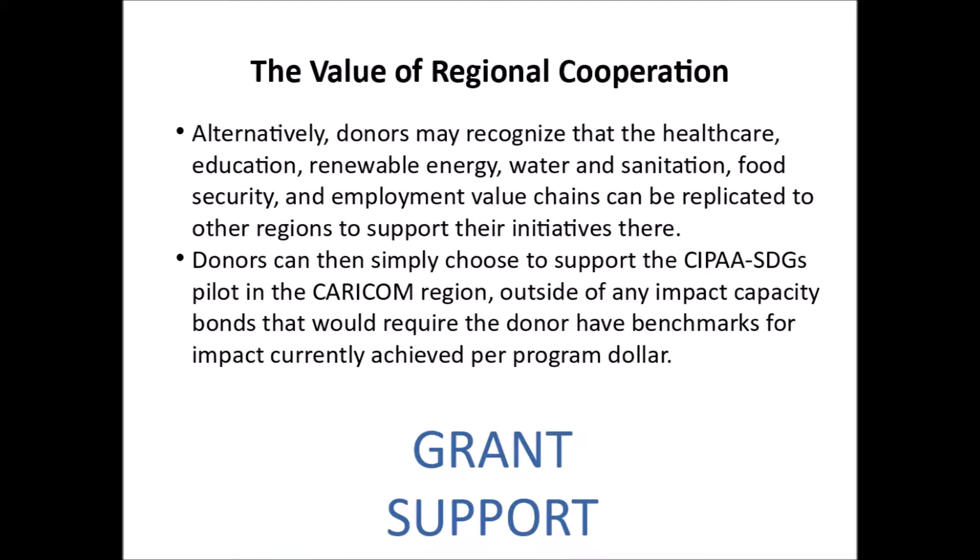Alternatively, donors may recognize that the healthcare, education, renewable energy, water and sanitation, food security, and employment value chains can be replicated to other regions to support their initiatives there. Donors can then simply choose to support the CIPA SDGs pilot in the CARICOM region, outside of any impact capacity bonds that would require the donor to have benchmarks for impact currently achieved per program dollar.